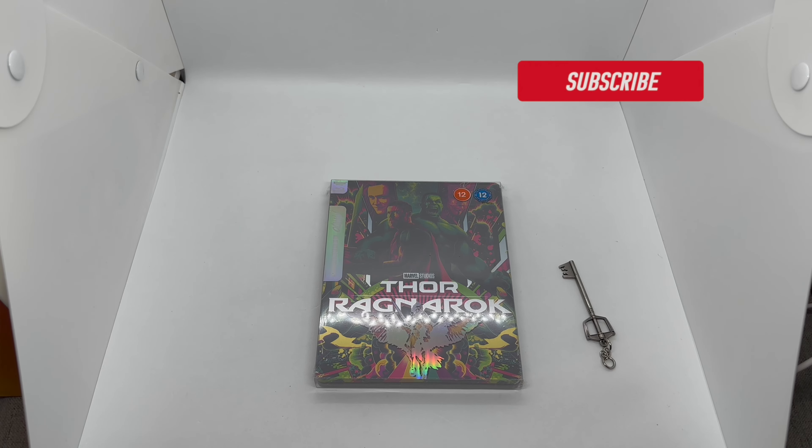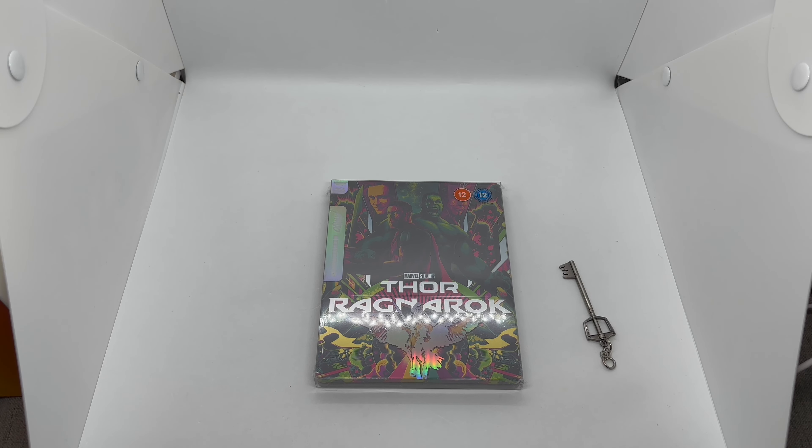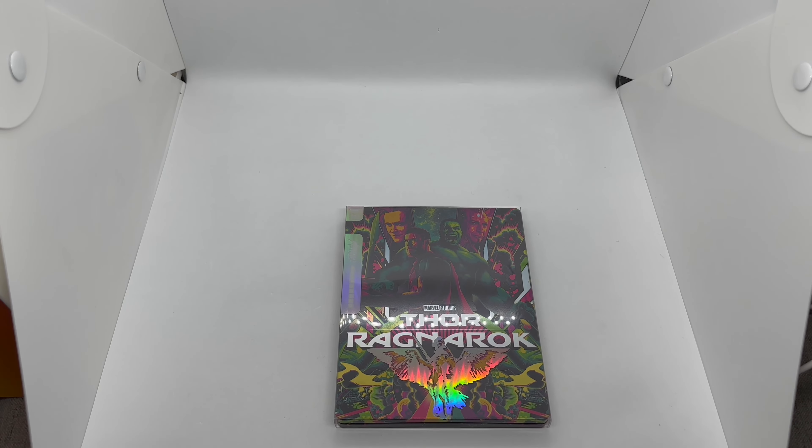What's up guys, Martial Army here with another unboxing for you today. This time I got an only-at-Zavvi exclusive Mondo X steelbook — Thor Ragnarok, easily the best Thor movie. That last one had some enjoyable moments, but we're not gonna get into that. We're gonna go ahead and do a quick unboxing to see if this is worth picking up. Let's get started.